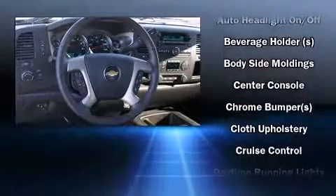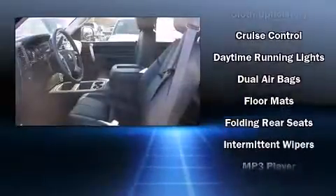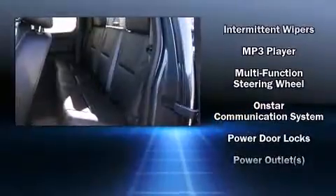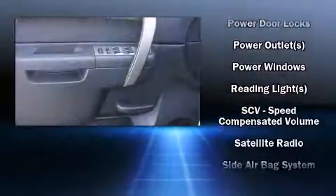Chevrolet also prioritizes safety and security with features such as dual front impact airbags with occupant sensing airbag, head curtain airbags, traction control, a security system, OnStar, and ABS brakes.